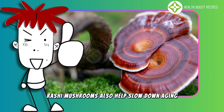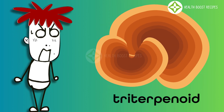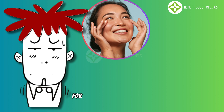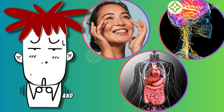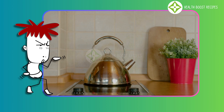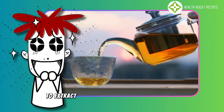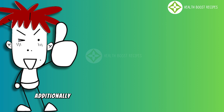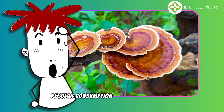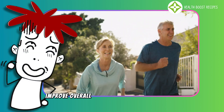Reishi mushrooms also help slow down aging and protect stem cells by neutralizing free radicals. Triterpenoids in reishi have strong anti-inflammatory effects, reducing oxidative stress and preventing stem cell dysfunction over time. This is particularly beneficial for maintaining skin health, nervous system function, and the well-being of vital organs. Reishi mushrooms can be consumed as tea, decoctions, powders, or extracts. When brewing reishi tea, it is best to simmer at low heat for 30 to 60 minutes to extract the maximum beneficial compounds. Combining reishi with honey or licorice enhances its flavor and absorption. Regular consumption can help strengthen immunity, protect and activate stem cells, improve overall health, and promote longevity.